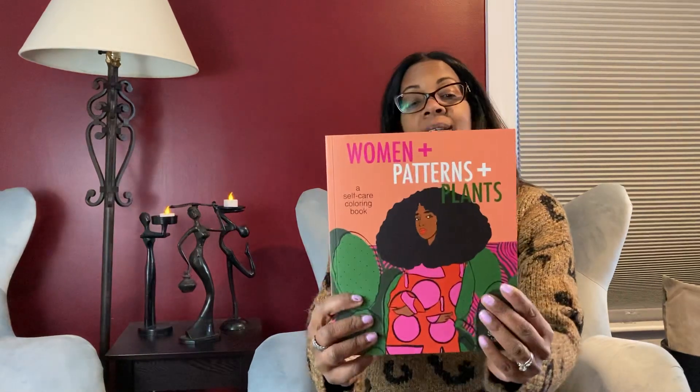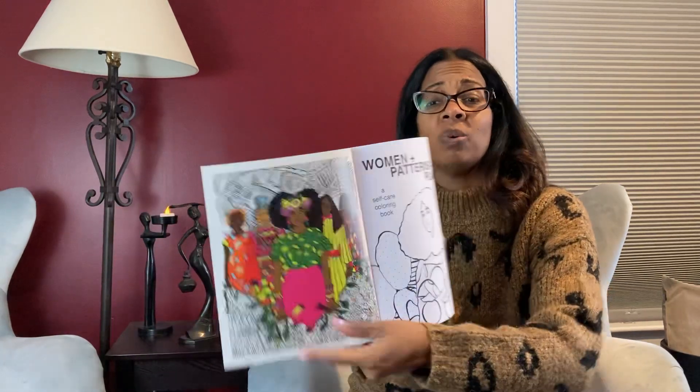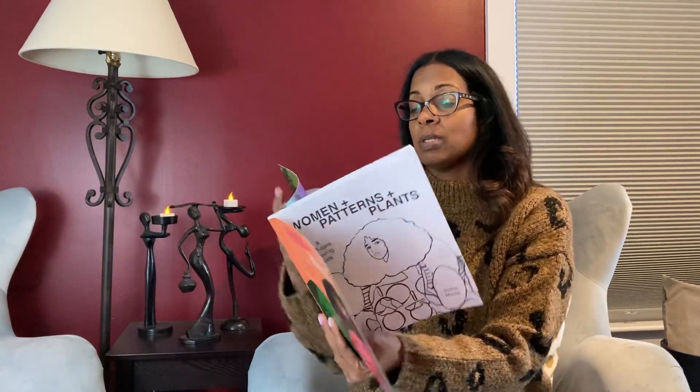The last one I have is called Women in Patterns and Plants — and if you know me, you know I love plants, so I was excited. Look at the cover! This one is by Serena Mantle, and the back is gorgeous too.